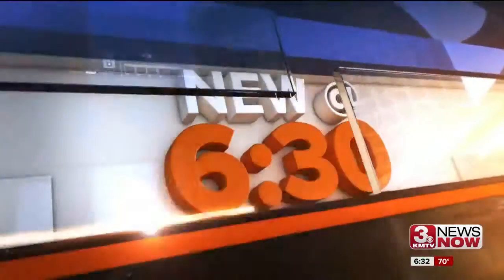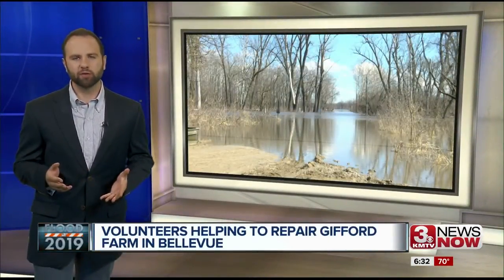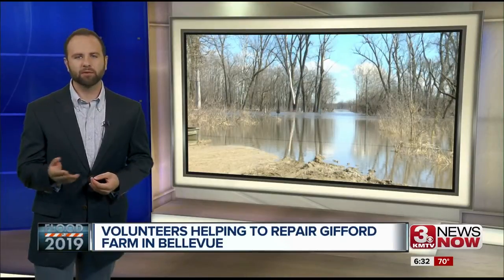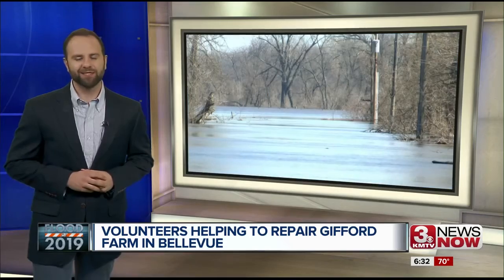Reporter Phil Bergman is live in studio with more. The Gifford Farm saw 7 feet of water during the height of the flooding. Spring is normally the farm's busy season for school groups, but they've now had to travel to schools in the meantime. With the cleanup going strong, they're looking to get the farm running again soon.